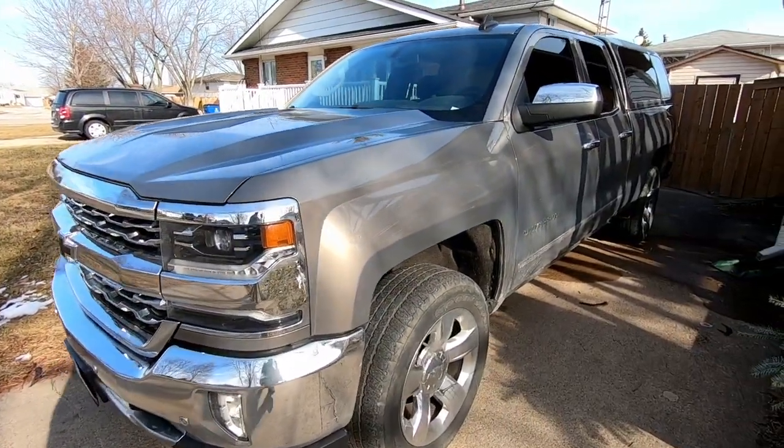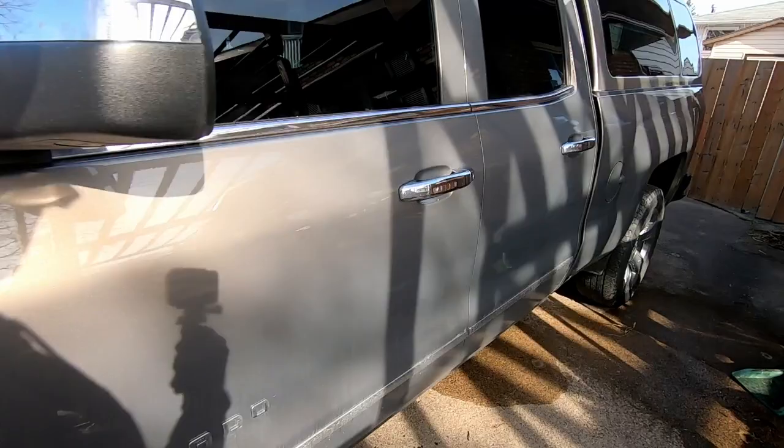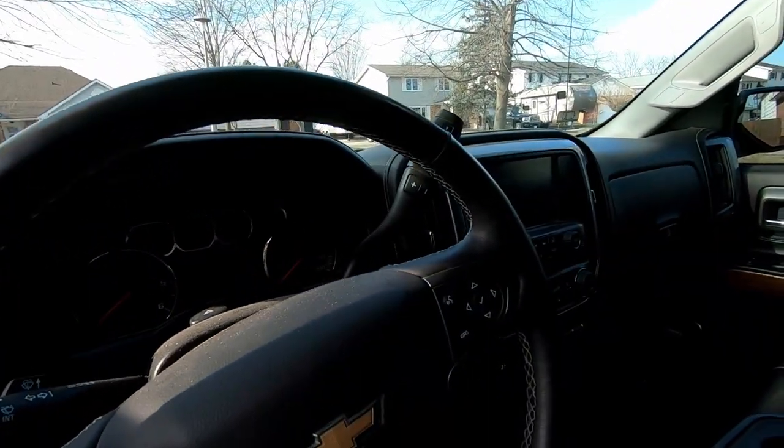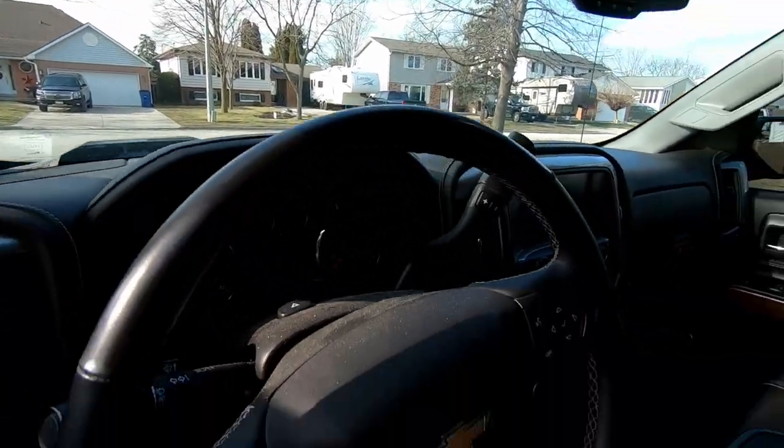I've had this truck for going on about two years now, and I like it. It has more features than you can shake a stick at. As I said, it is dirty — we use this truck.